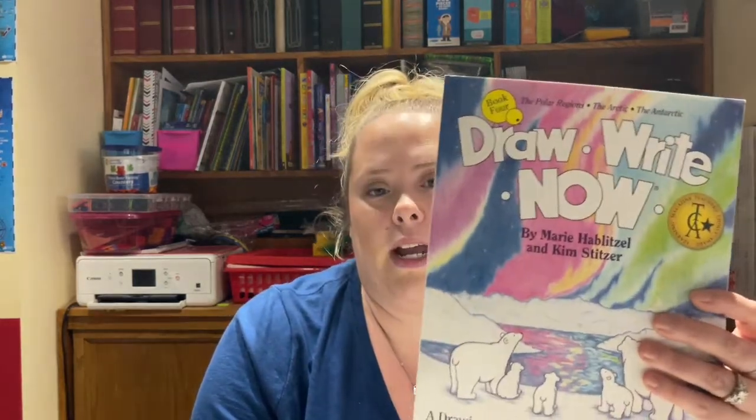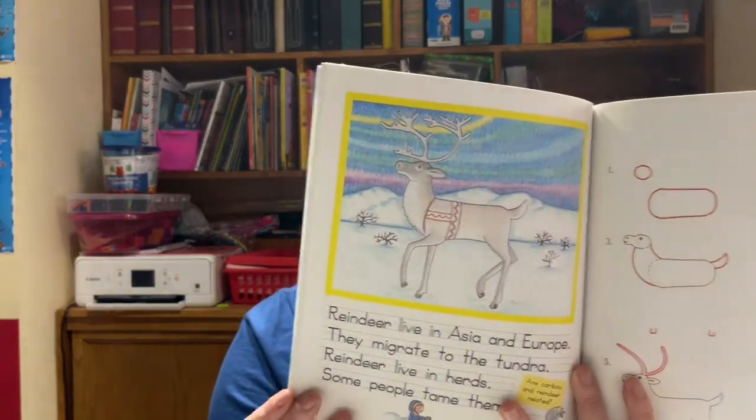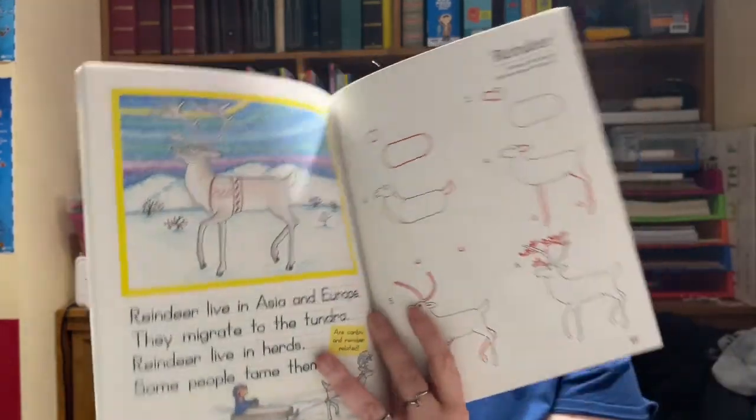For our fun morning basket kind of activity, we are going to stick with our Draw Right Now. We have the polar bear one. It has exciting things in this book — like draw a reindeer. These things I like to use for more fun. I don't like to incorporate them as school because I really want her to be able to enjoy it and not feel pressured or forced into doing all of this, because this is a lot.